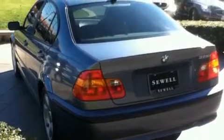Its top features and packages include the premium package, air conditioning with automatic climate control, heated side view mirrors, a multi-disc CD player, a multi-link rear suspension, variable valve timing, and alloy wheels.